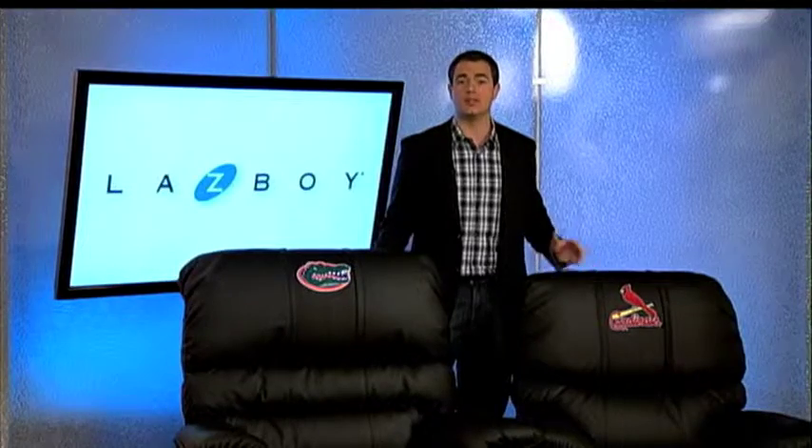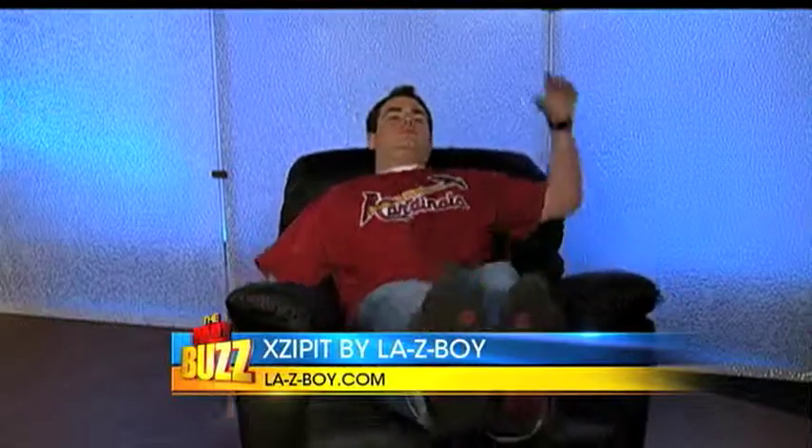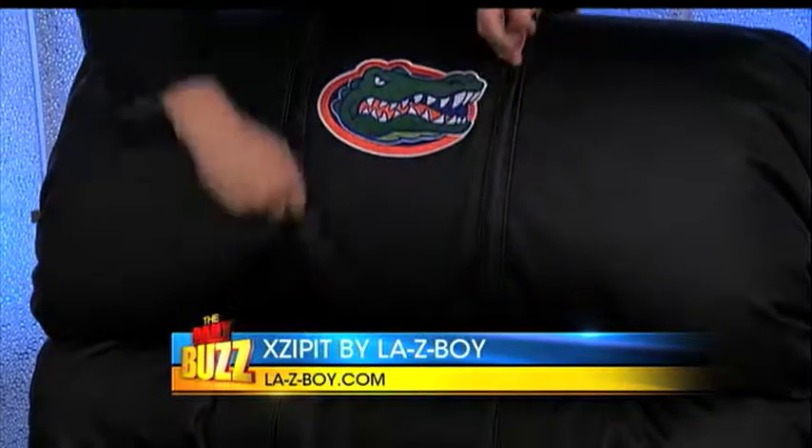These Exzipit logos zip in and out of the seat back with a patented hidden zipper design for easy customization. After the final buzzer, the panels can be unzipped in seconds to transform the recliners back to an everyday look.